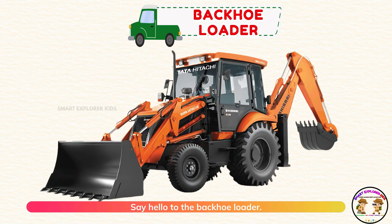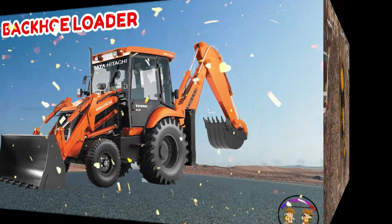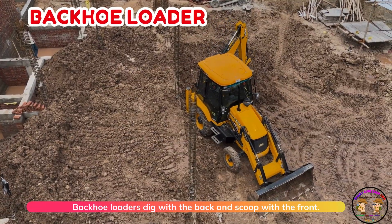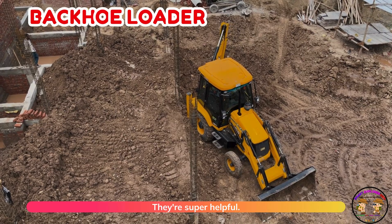Say hello to the backhoe loader! Backhoe loaders dig with the back and scoop with the front. Two tools in one — they're super helpful.